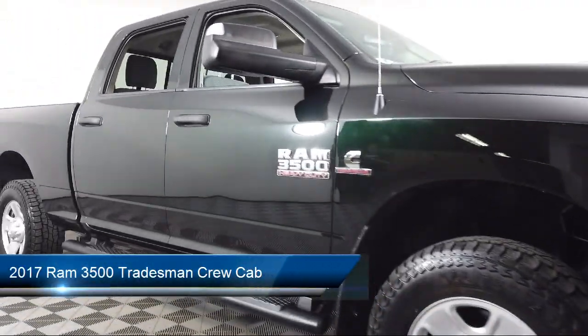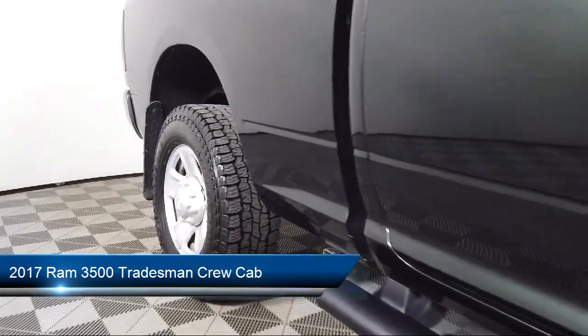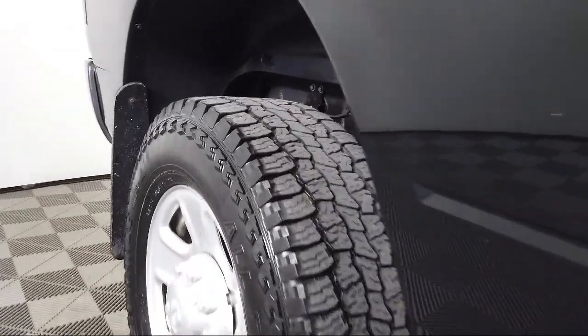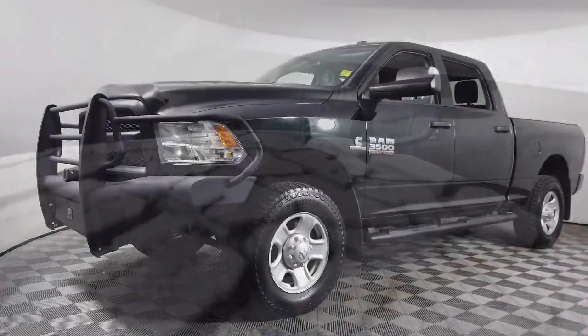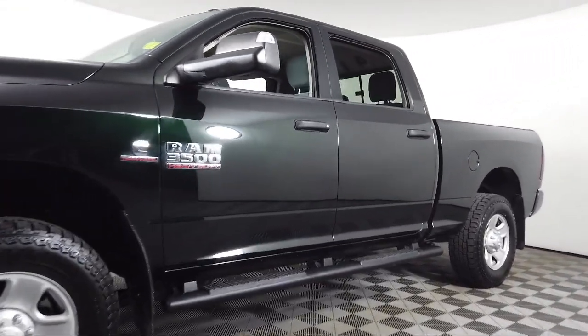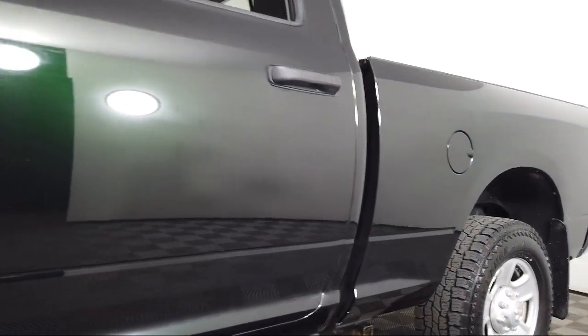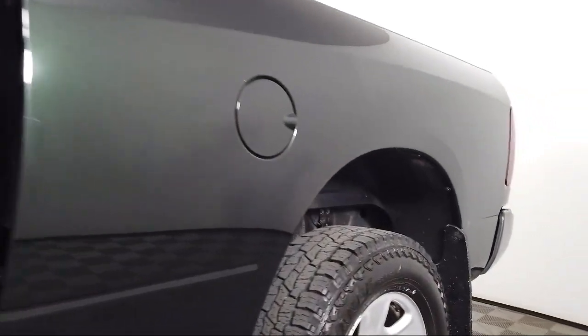It comes equipped with a transfer case skid plate shield, heated door mirrors, auto-level rear air suspension, Sirius XM satellite radio, ParkSense rear park assist system, keyless entry, electronic stability control, air conditioning, media hub, tire pressure monitoring system, and has less than 55,000 miles on the odometer.